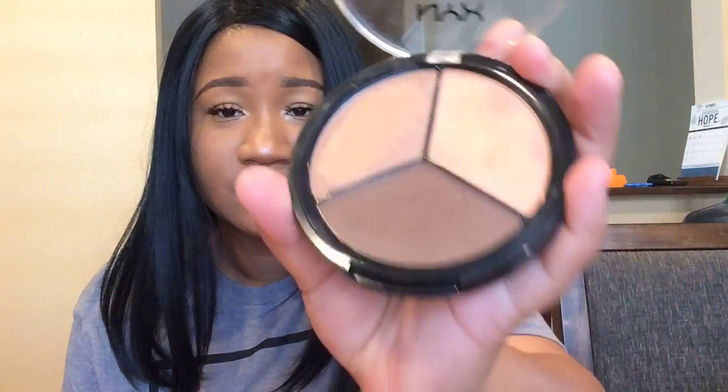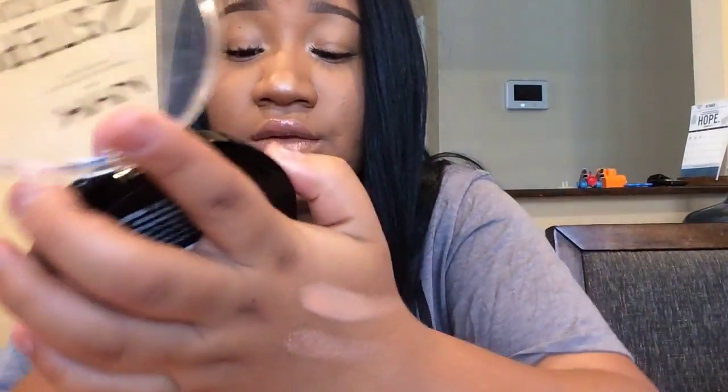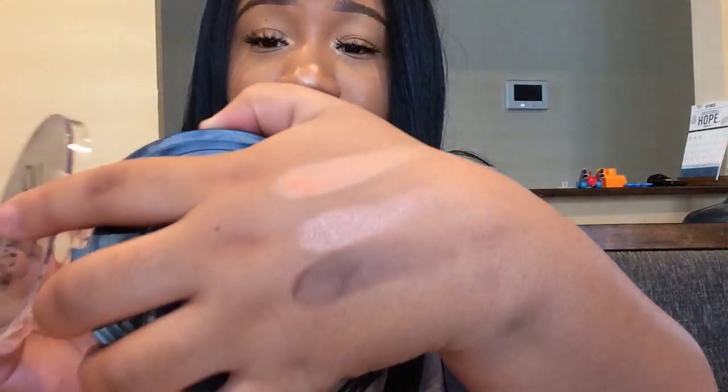The next thing I got I picked up at the NYX store - it's the NYX Three Steps to Sculpt palette. Let me open it up and show you guys a swatch. So that's one, two, three - bam, look at that!